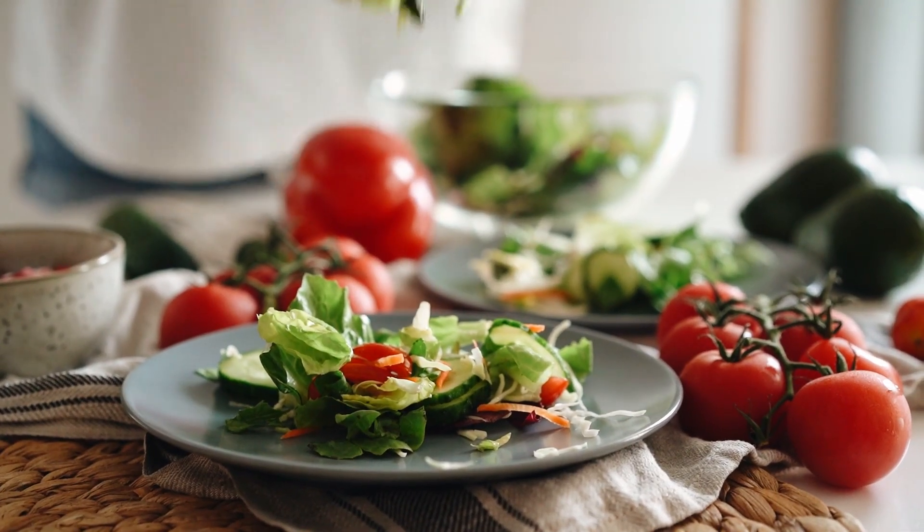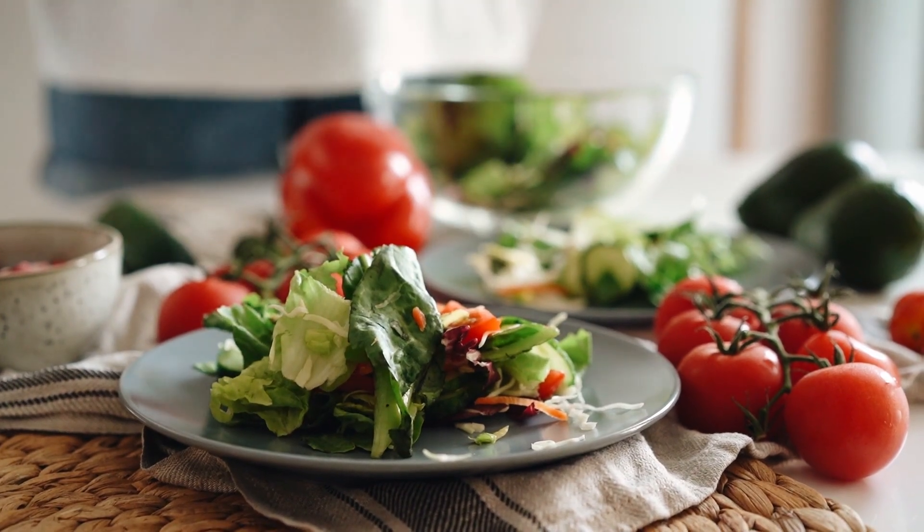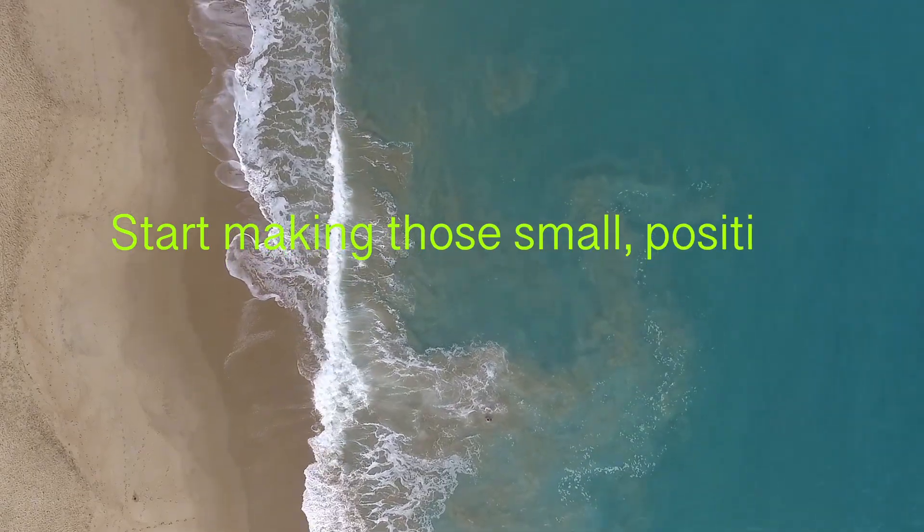A balanced, anti-inflammatory diet can make a significant difference in your health. So why wait? Start making those small, positive changes today.